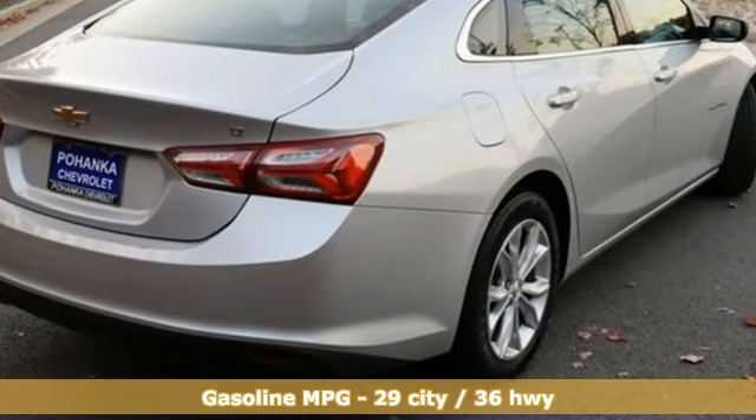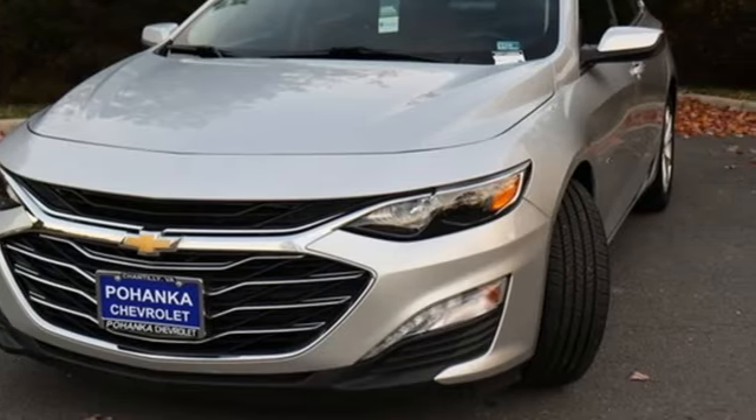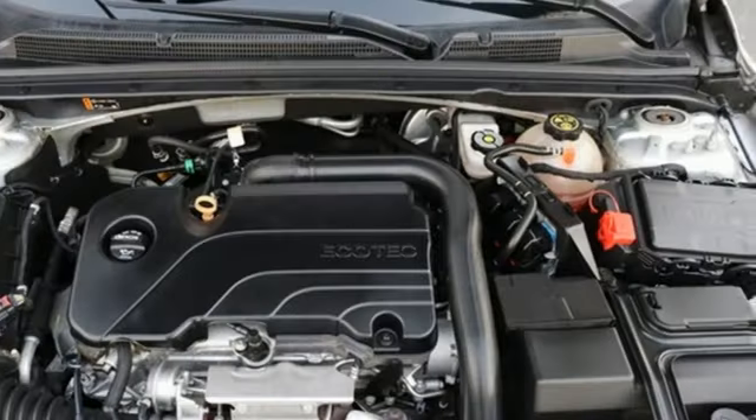Auto dimming rear view mirror, wi-fi hot spot, front heated leather bucket seats, streaming audio, continuously variable automatic transmission, dual zone climate control, remote engine start.